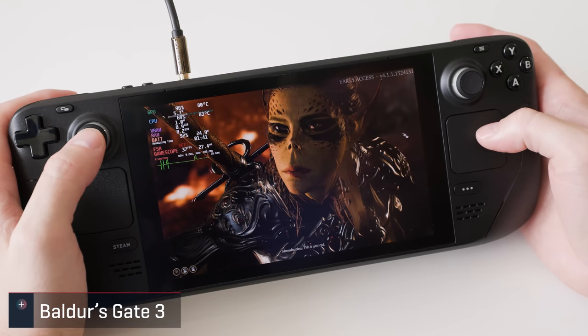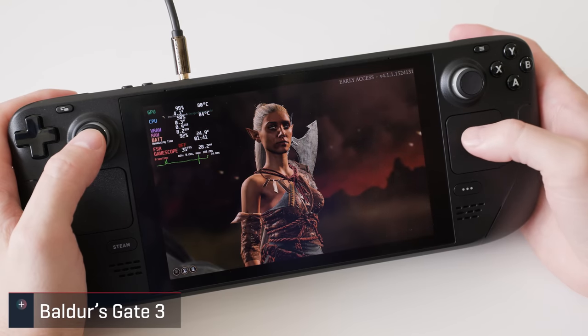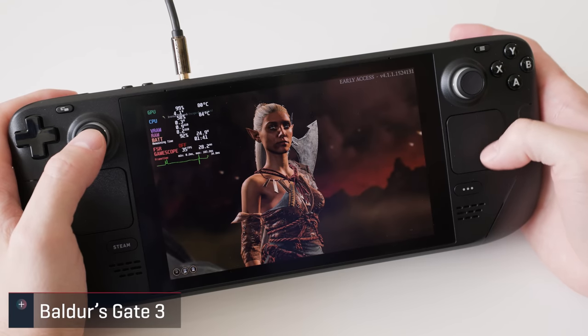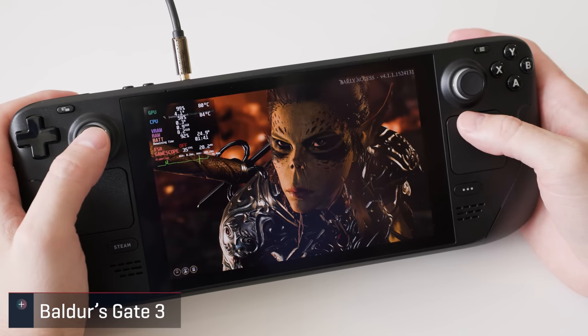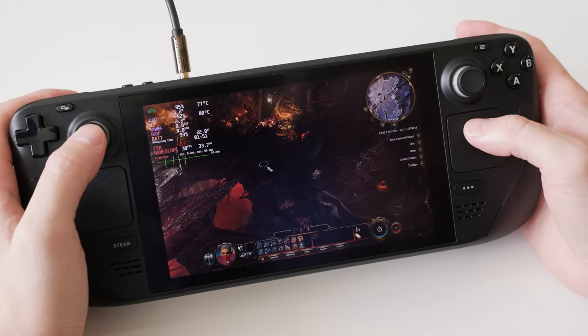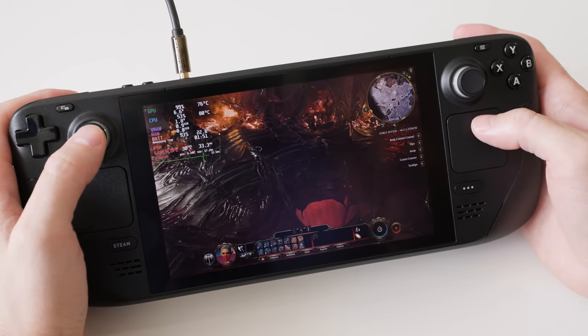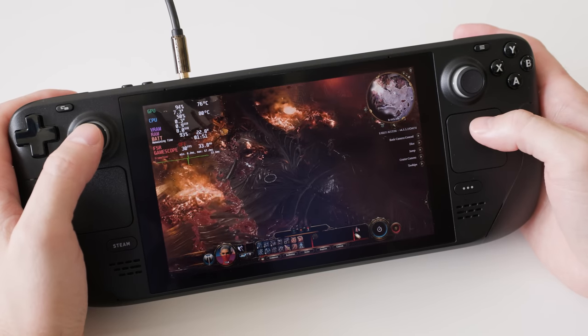First up is Baldur's Gate 3, which I've never played on my own time so I went into it fresh. It is listed as playable, but I ran into a number of problems that hindered me from poking around with it for too long. From control issues to the launcher flashing up over the gameplay, I'd be hard pressed to take on this game in its current state. Luckily performance was relatively stable, with native res at medium settings sticking around the smooth 30fps range.